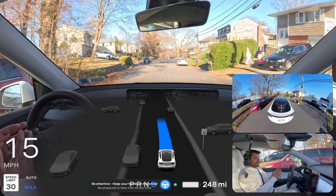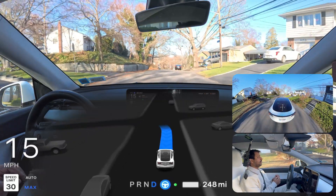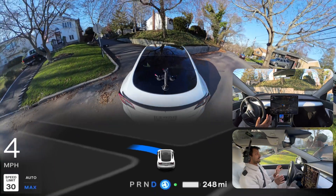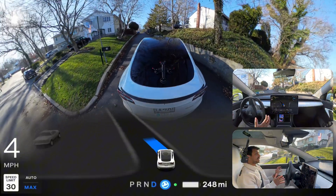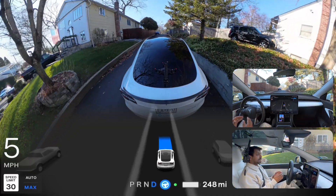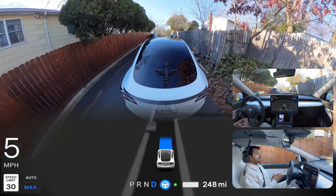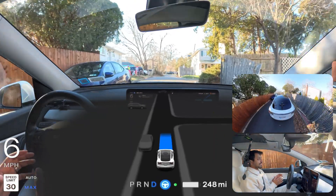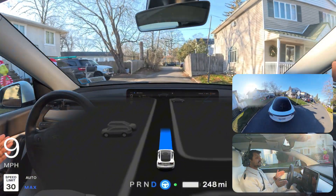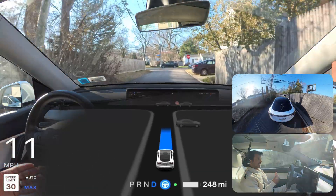Narrow road testing number two in New York — we're gonna see how the car handles this narrow road. We're gonna make a left turn here, and this time it is much smoother. There's still some hesitation but it can calculate the space — very nicely done. It made that and now it is hesitating to move forward, going very slow, probably because of that car on our left side. It's calculating the space between left and right going very slow.